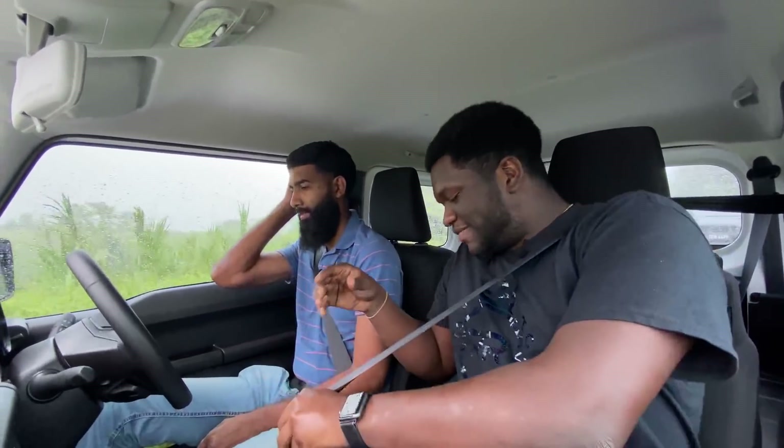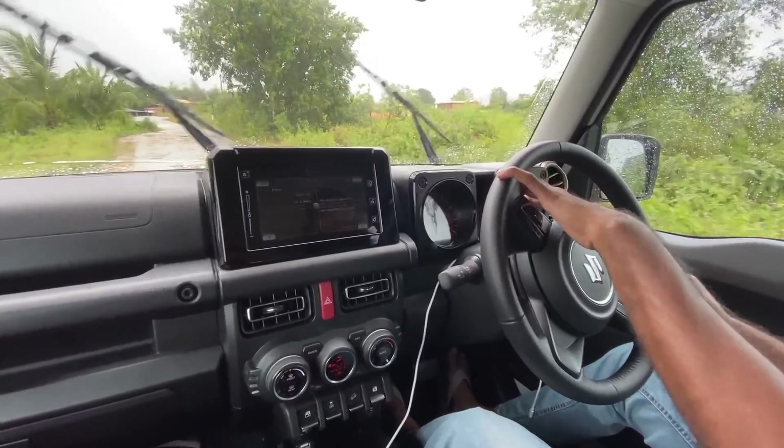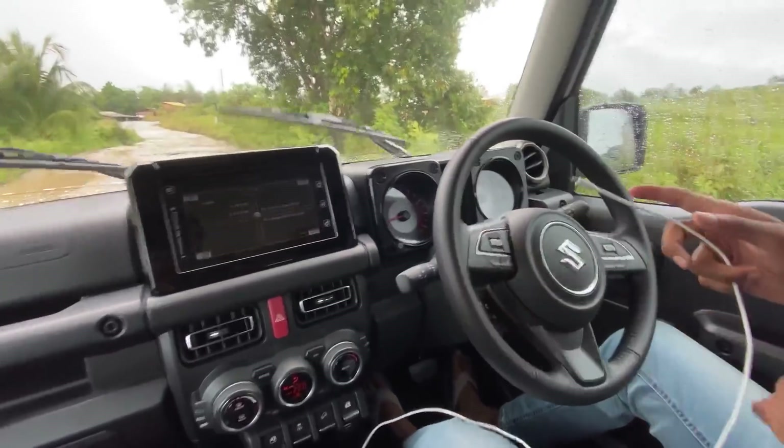2021 Suzuki Jimny — first impressions. We're in the interior going for a drive. From the driver's perspective, you get a good overlook of the front. The seats are very good for shorter people. The steering feels really nice — it's a leather-wrapped stitched design, feels comfortable. The instrument panel looks clean, with an orange backglow and a small digital center display with fuel gauge, time, air conditioning, and temperature.